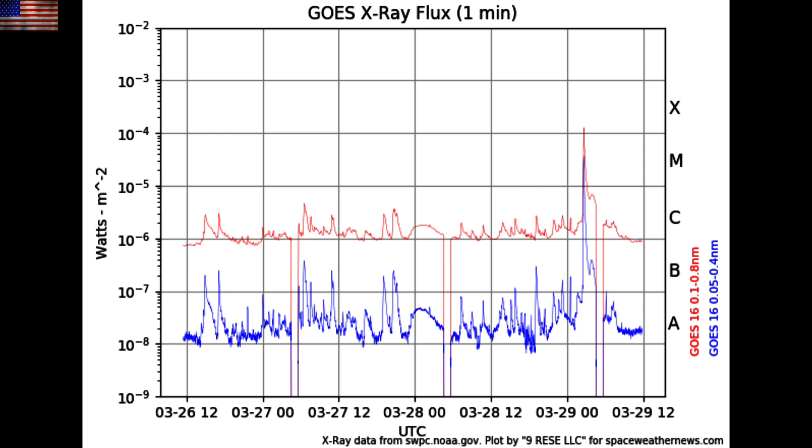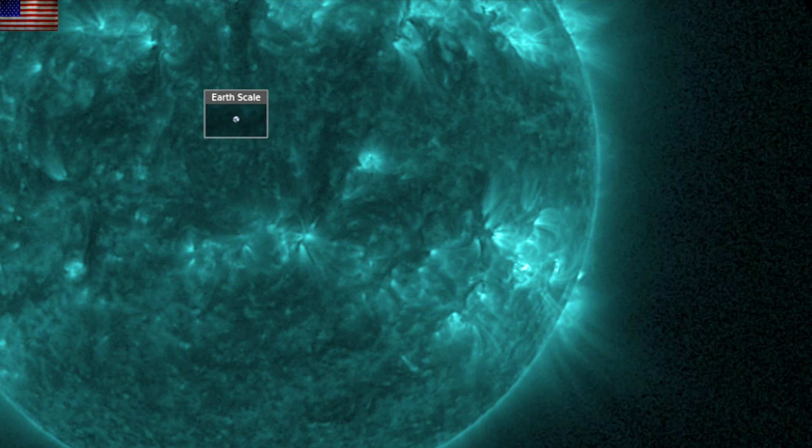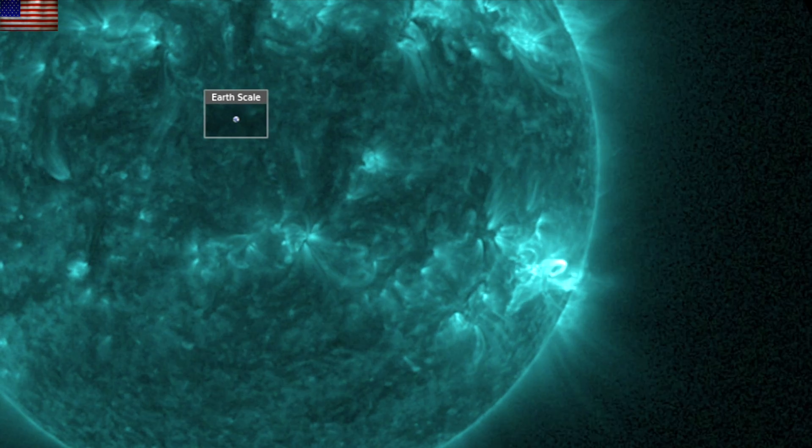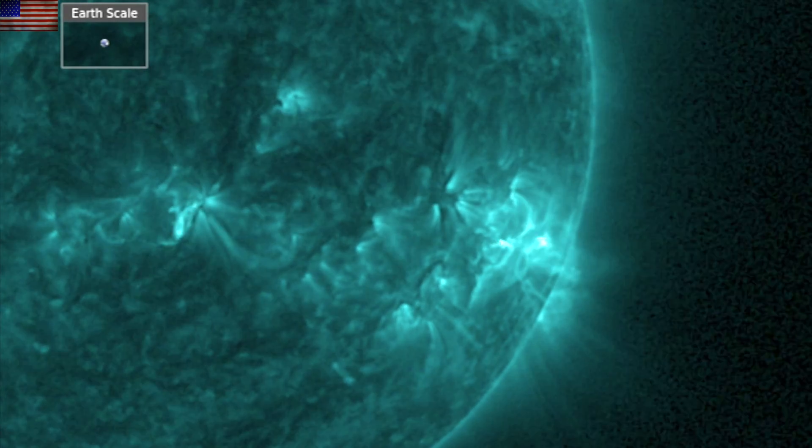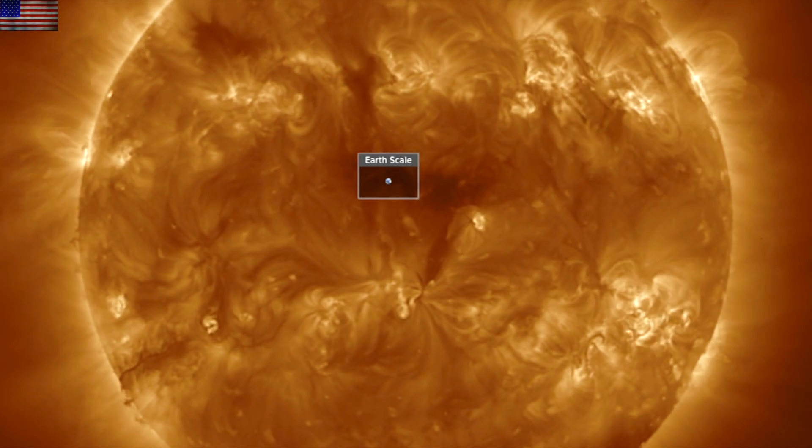It came from the southern departing sunspots and was an impulsive event — not much of a CME at all — once again demonstrating how important impulsive versus long-duration flares are for producing space weather events.